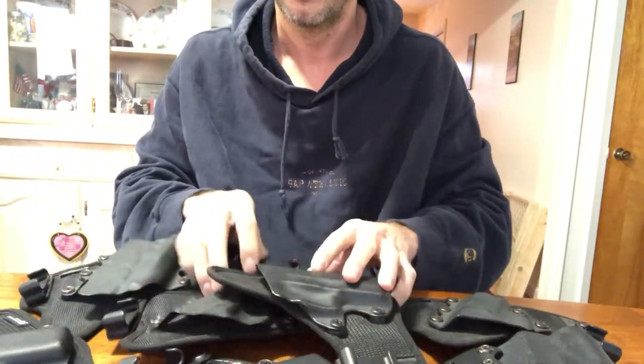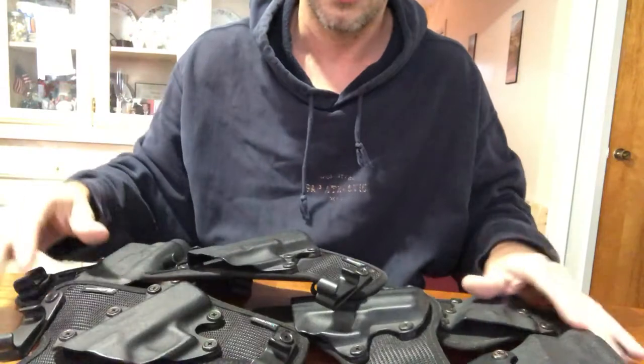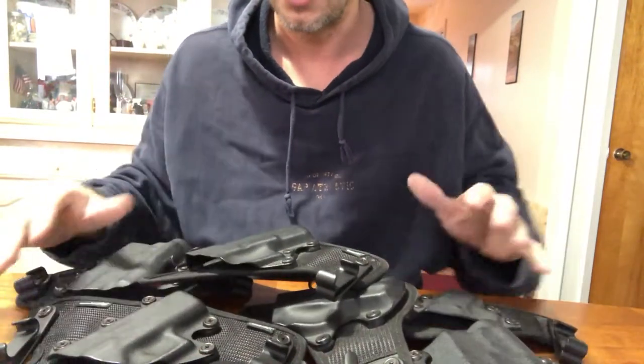I do one modification to it that I'll show you, but that's it. The holster is just like it comes to me other than that. So let's get on with the review. Okay, all these holsters — they are all Stealth Gear, every one of them. So I have numerous Stealth Gear holsters.